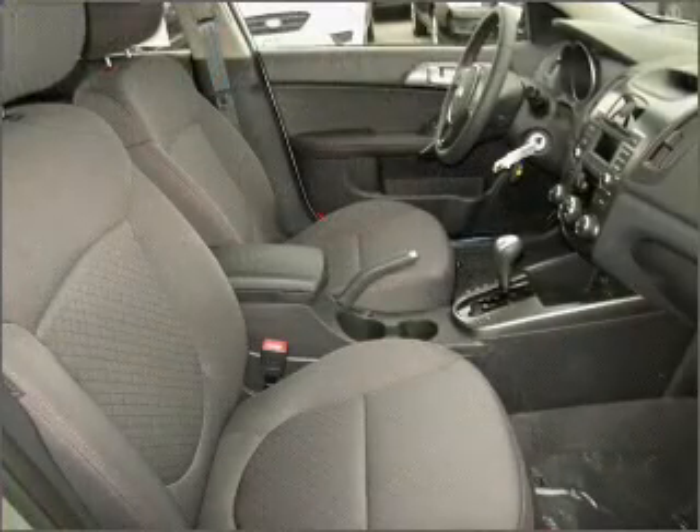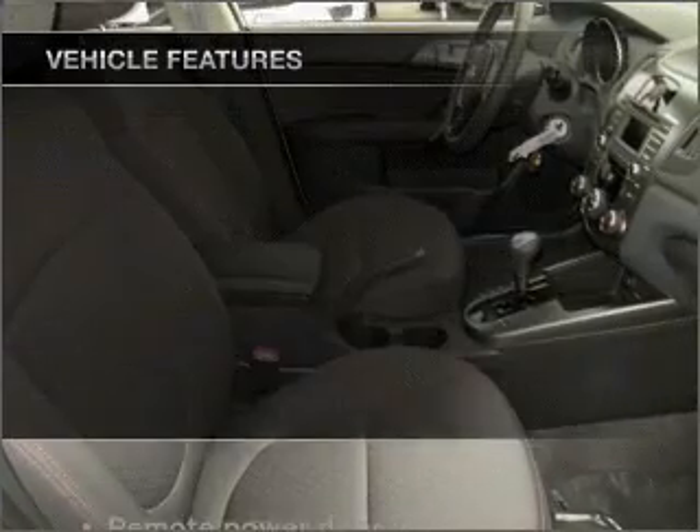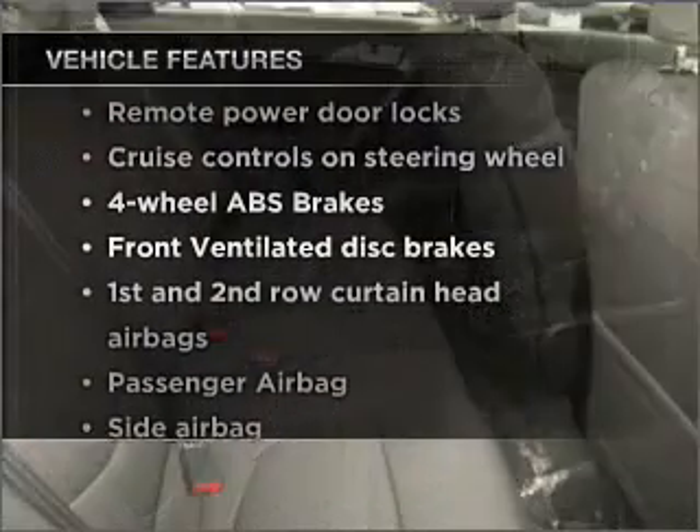Brake safely with the anti-lock braking system. Pamper yourself with memory settings. Plus, enjoy these notable features that are included in this vehicle.